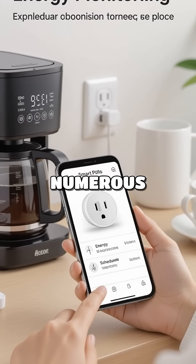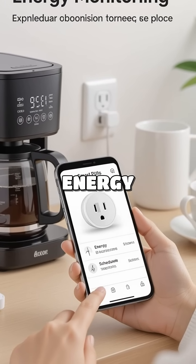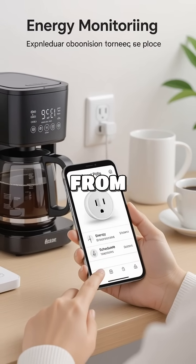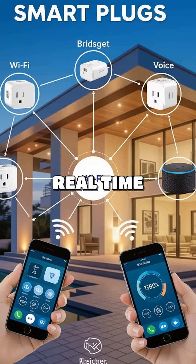Smart plugs offer numerous benefits including remote control, energy monitoring, and scheduling. Imagine turning off your coffee maker from your bed or tracking your energy usage in real time.